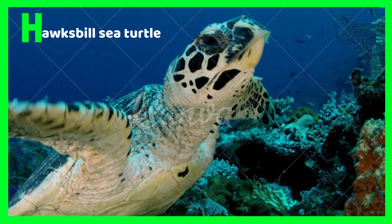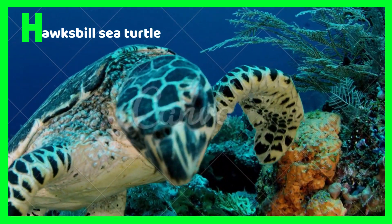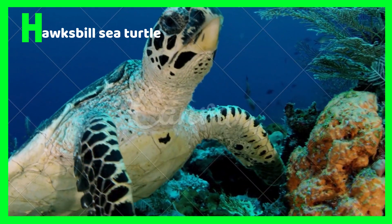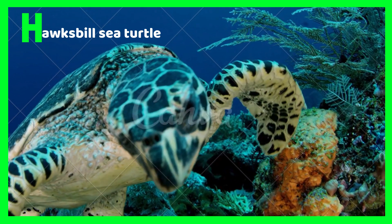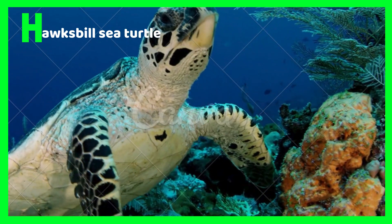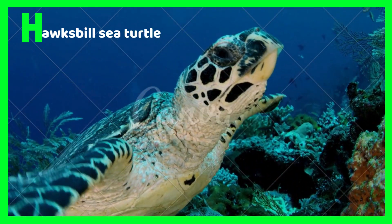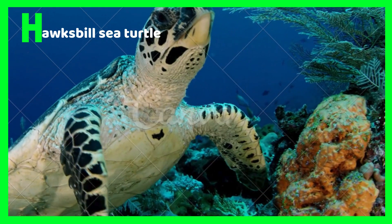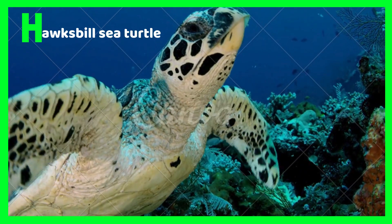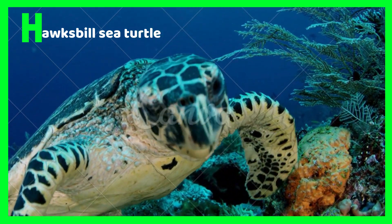H is for Hawksbill Sea Turtle. The Hawksbill Sea Turtle is a highly endangered species of sea turtles. Hawksbill Sea Turtles are most likely to live in the waters of Indonesia. Hawksbill Sea Turtles have a very hard shell, which means that no other predator can break through it.